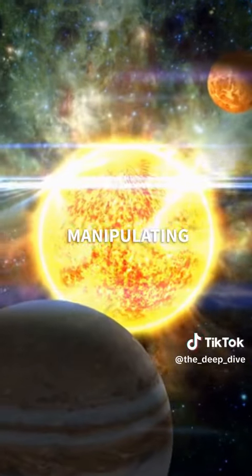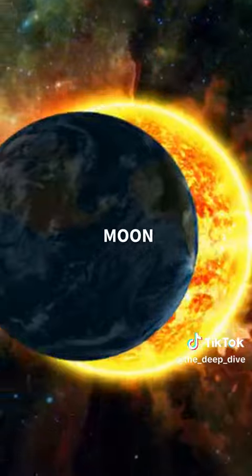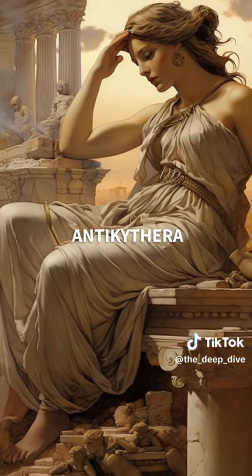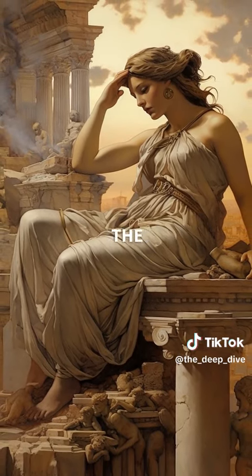By manipulating the various dials and pointers, the user could track the cycles of the sun, moon, and planets, as well as predict eclipses and other astronomical events. Despite its advanced technology and sophistication, the Antikythera mechanism was largely unknown until its rediscovery in the 20th century.